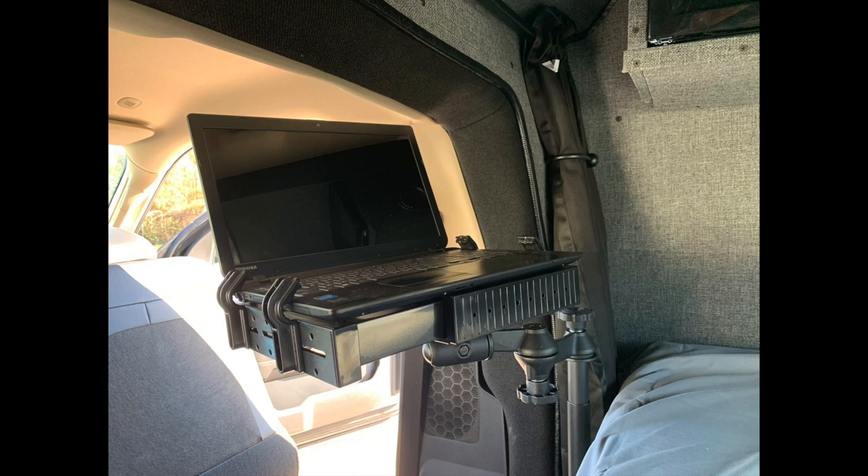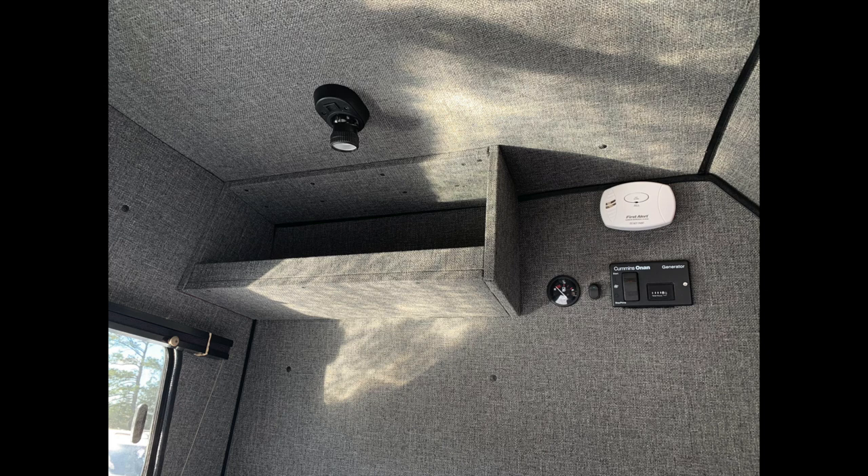The laptop is securely fastened and the swing arm allows for multiple placements. On the other side of the cab, we've included a storage shelf and our usual gauge cluster for your generator controls, fuel, and carbon monoxide detector.